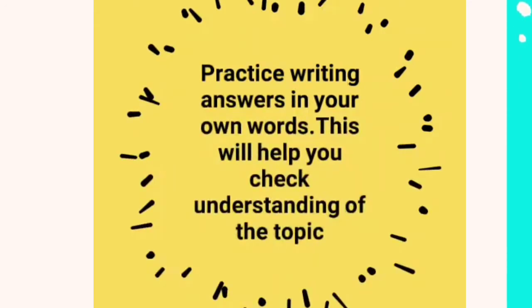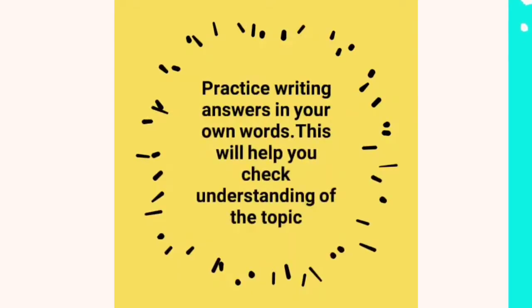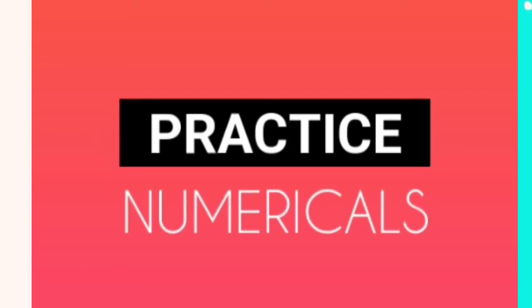Eighth, although the GPT examination is based on multiple choice questions, practice writing answers in your own words — this will help you check your understanding of the topic. Ninth, practice numericals. Although there are not many numerical problems in the exam, regular practice will score you easy marks on the 3 to 4 numerical questions that do come.